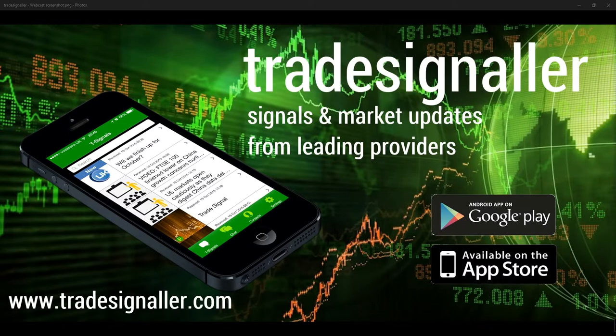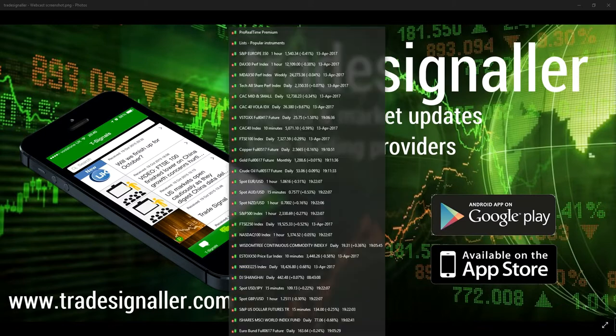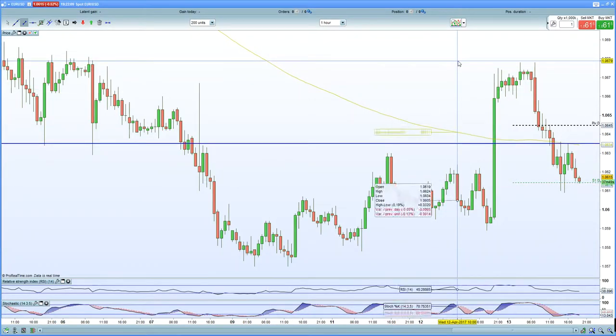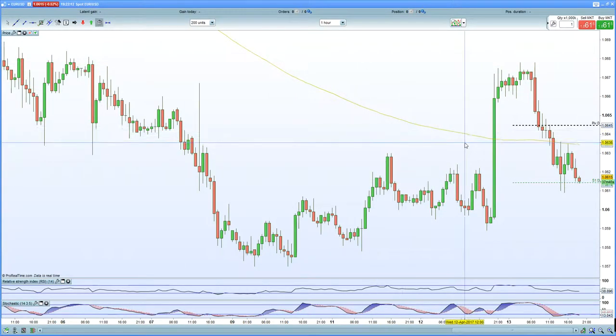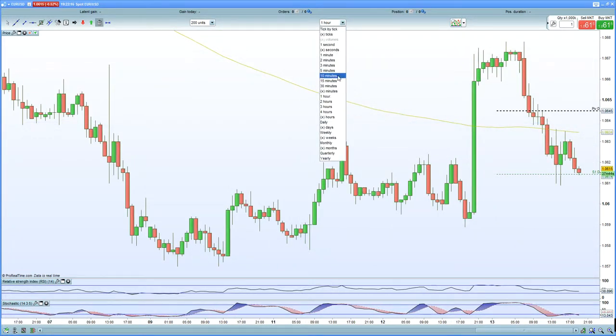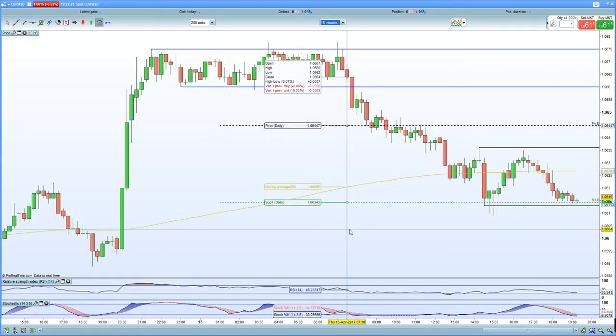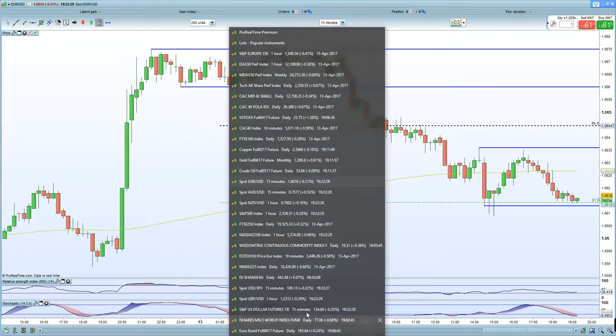After potentially pushing higher to that 1.0680-90 zone, it has certainly reversed quite sharply. Looking at the chart, you can see that we hit almost 1.068 and then reversed. We are coming into potential support now on the euro — a potential double bottom. A weaker euro is certainly helping the European indices to a large extent, hence the reason why we bounced off the lows. Sterling strength was another factor keeping the FTSE 100 weak today.